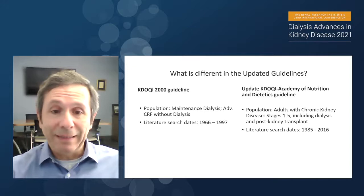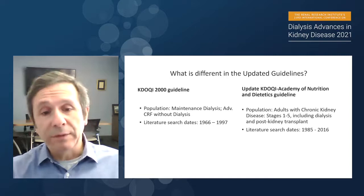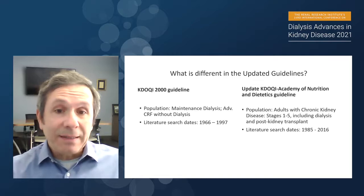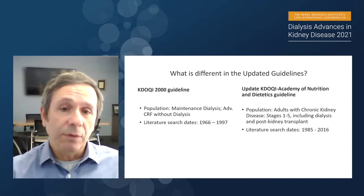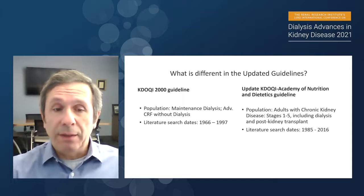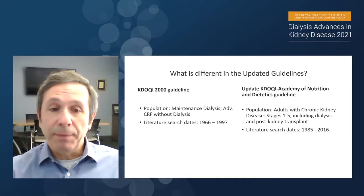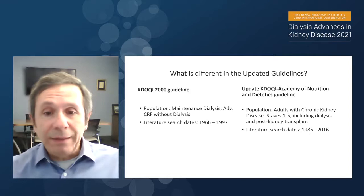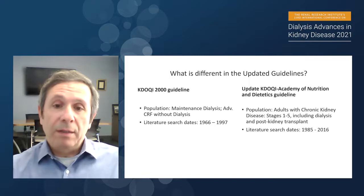The original KDOQI 2000 guidelines focused on literature search dates between 1996 and 1997. The updated guideline focused on 1985 through 2016. The fact that we limited our search to 2016 gives you an idea that it takes several years to put the whole document together and publish. The population of interest also differed: in 2000, it included maintenance dialysis and advanced CKD patients not on dialysis; in the new guideline, we incorporated adults with CKD stages 1 through 5, including dialysis and post-kidney transplant.